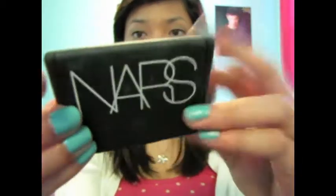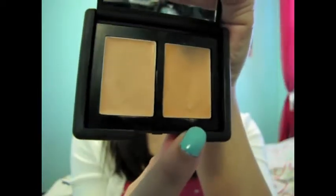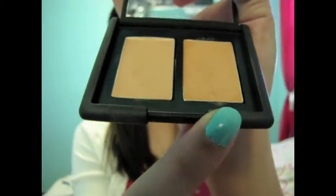This is my NARS Duo Concealer and it is in Custard Ginger. I have been using this every single day under my eyes for my under eye circles. I use the darker one — it looks really dark on camera but it's actually a lot lighter in person. I use this under my eyes and it works really well. It doesn't create fine lines or anything and it looks really natural.